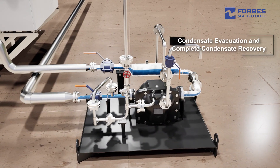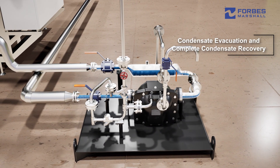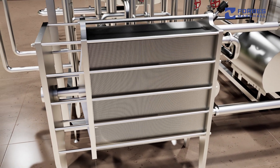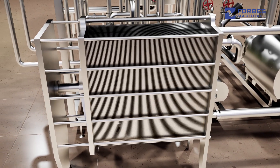Effective condensate evacuation and complete condensate recovery. Optimum design for complete heat recovery, reducing heating and cooling energy requirement.